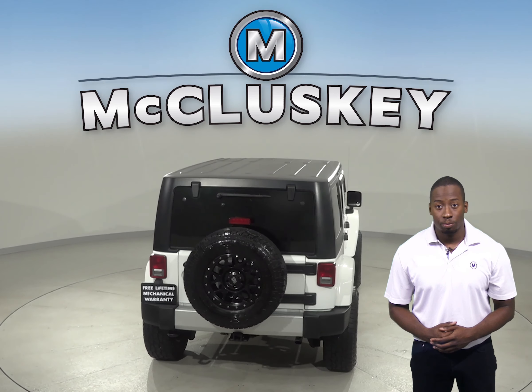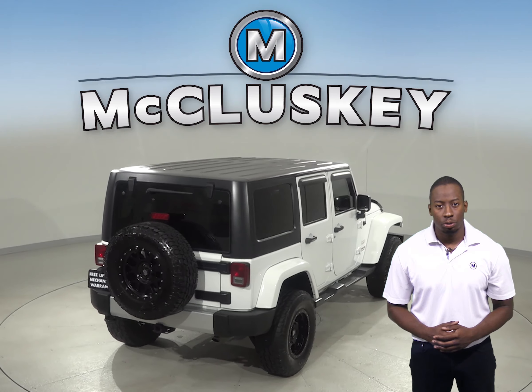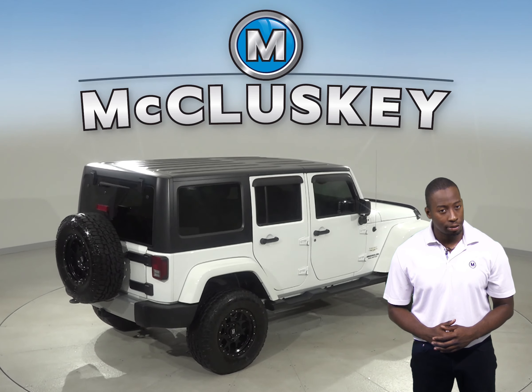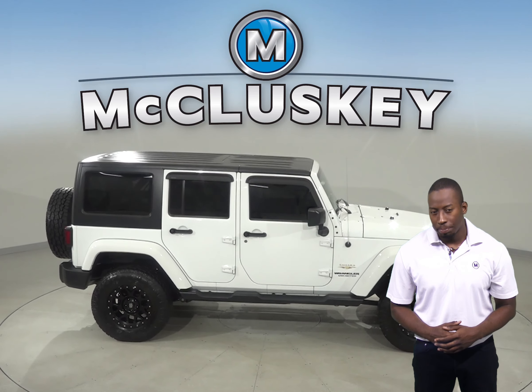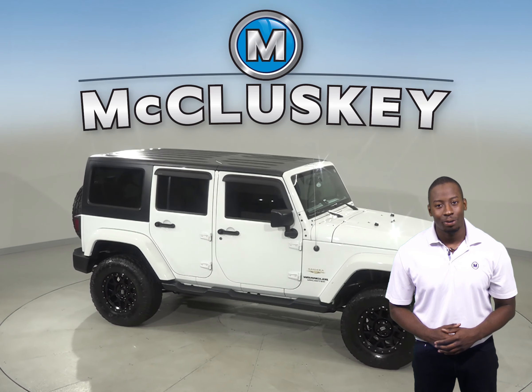There is XM ready radio and steering wheel controls. So come on down and see why you should buy this Jeep Wrangler. It's passed our 172-point inspection and is ready to hit the road.